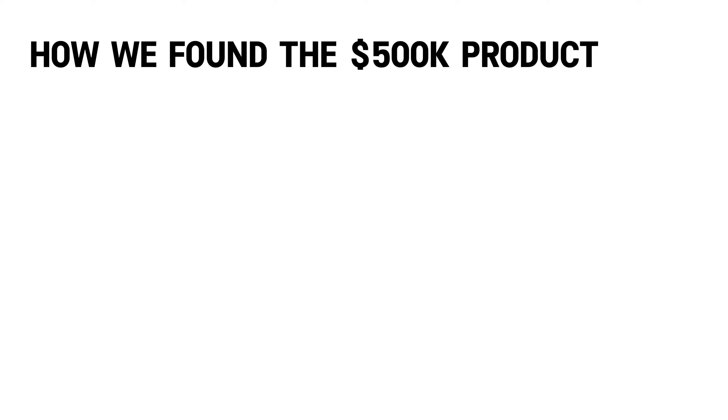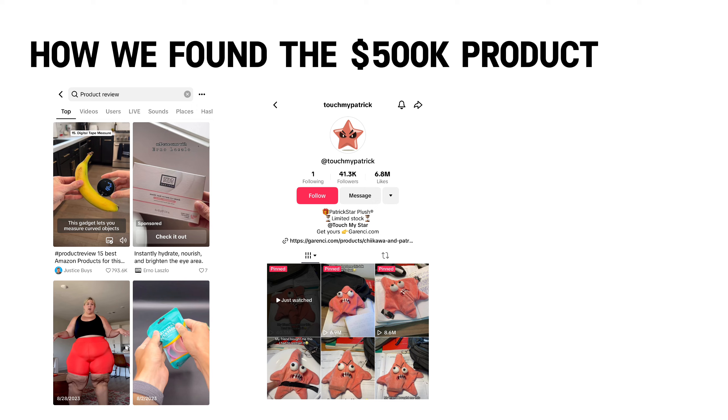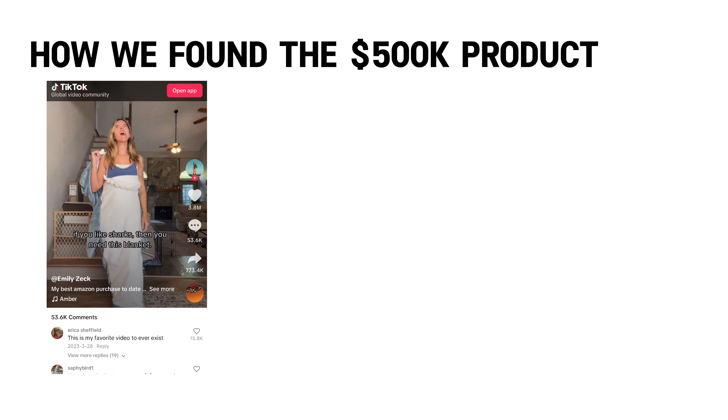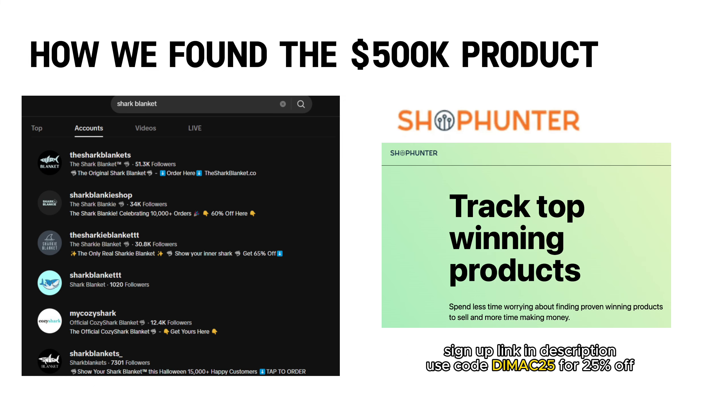You're probably wondering how we even found this product and this trend. On TikTok, there are plenty of creators posting reviews about products they bought, or there are live stores already selling a product. What I look for is if the video has gotten well over 10 million views and people in the comment section are actually asking where they can buy it. For example, this creator posted a product she bought and it got a lot of engagement, which created a lot of demand. I would then take one of these stores and use ShopHunter to track whether or not the store is actually generating sales.